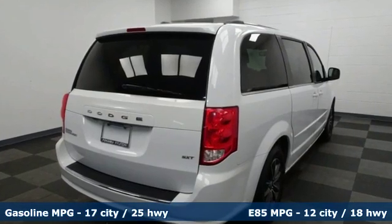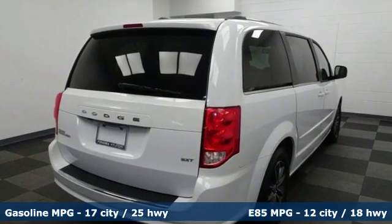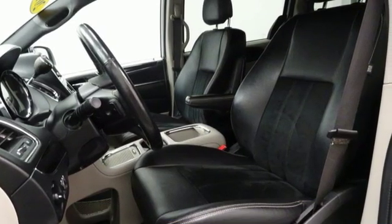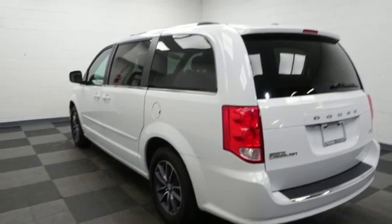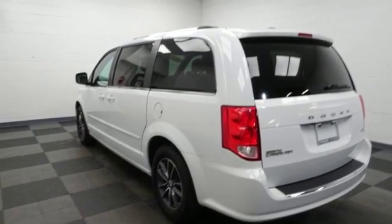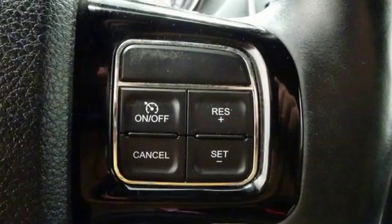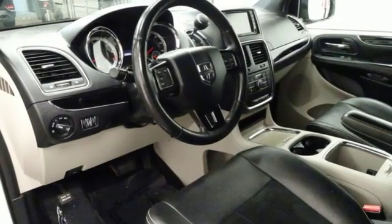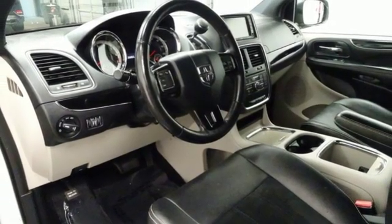It boasts an impressive list of features like these: power heated mirrors, dual zone climate control, streaming audio, auto dimming rear view mirror, external memory control, remote engine start, heated steering wheel, V6 engine, aluminum wheels, and multi-speed automatic transmission.